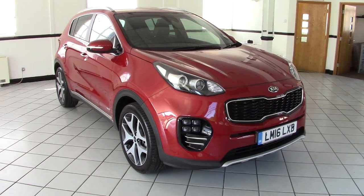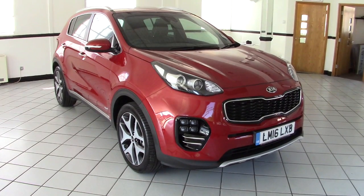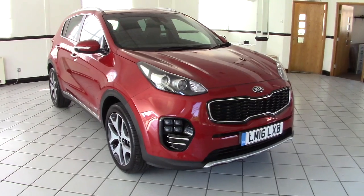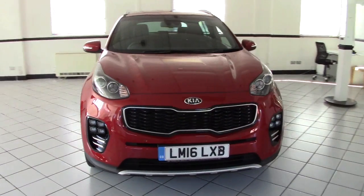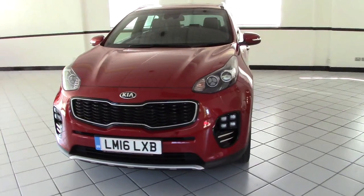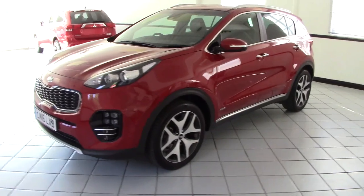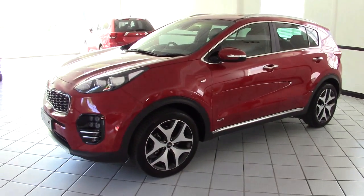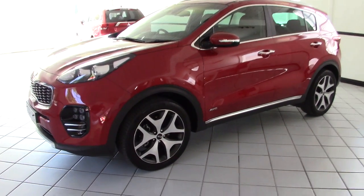Hello, this is Milton Keynes Kia's 2016 Kia Sportage 1.6T GDI GT Line. It's the very latest model, as you can see. It's done just 5,500 miles from new, finished in this gorgeous infrared metallic with grey leather upholstery — a really smart looking car. It's the high power turbo petrol edition and it's four-wheel drive. Let's have a look around the car and see what it has to offer.